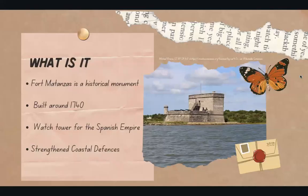What exactly is Fort Matanzas? Well, it is a historical monument that was built around 1740. It served as a watchtower for the Spanish Empire and strengthened their coastal defenses.